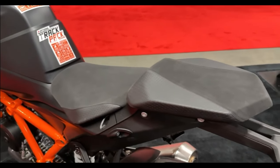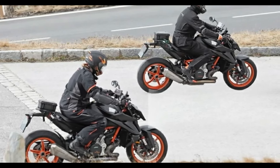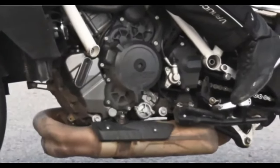The current KTM 1290 Super Duke R Evo refers to the top trim with semi-active suspension. However, the word Evo stands for evolution, and it is safe to say the Austrian brand is doing justice to that abbreviation.